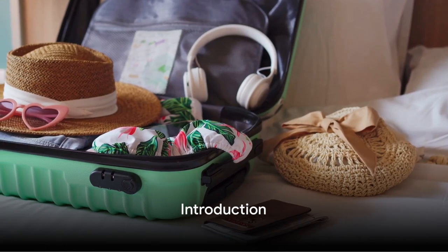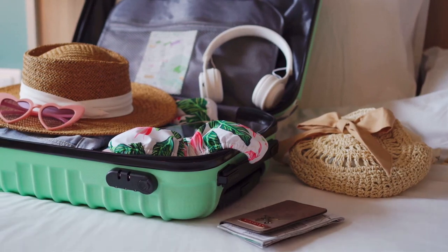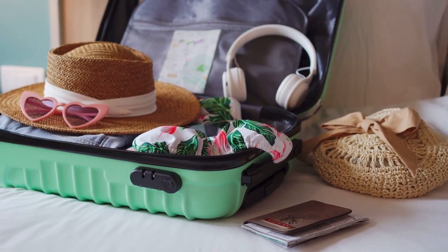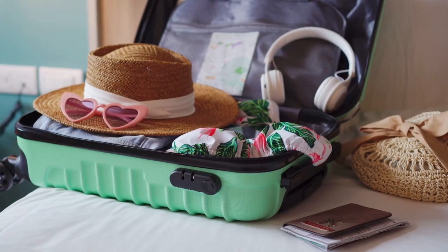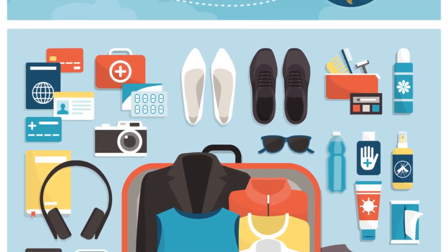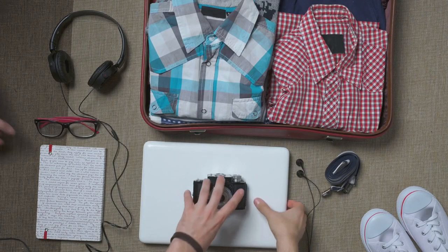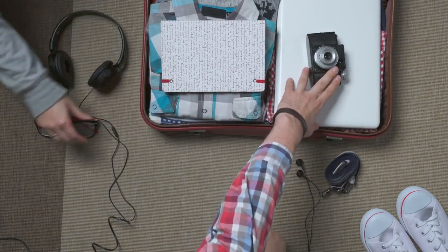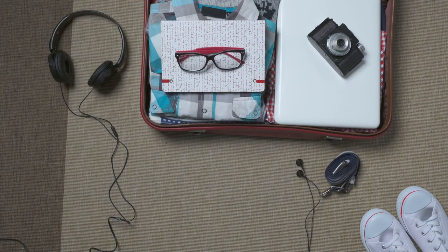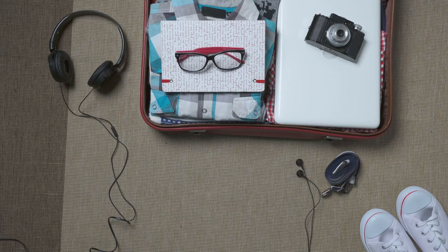Today we're going to be taking a look at travel accessory essentials for even the most seasoned traveler. Thank you so much for watching the Now That Just Makes Sense channel. If you enjoy this video, please go ahead and give it a thumbs up — it really helps us out. Also hit subscribe and the notification bell to be notified of any new videos we post. So let's get to it.